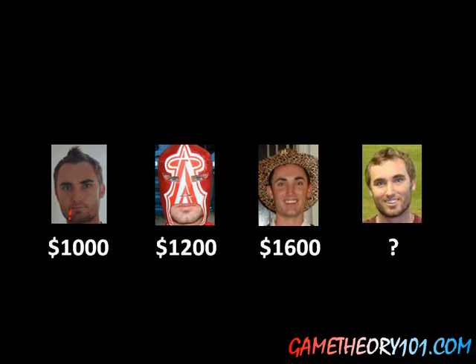So I want you to stop for a moment and think: what is this guy's optimal choice? What is his optimal bid? Keep in mind that I have not told you anything about the prize they were actually bidding on. All I have shown you is that one guy bid $1,000, one guy bid $1,200, and one guy bid $1,600. Think about this for a moment, pause the video, go ahead and add a comment to the video on YouTube down below and let me know what you're thinking.